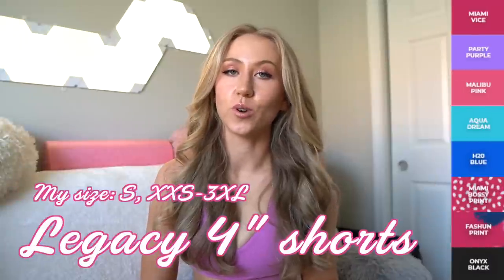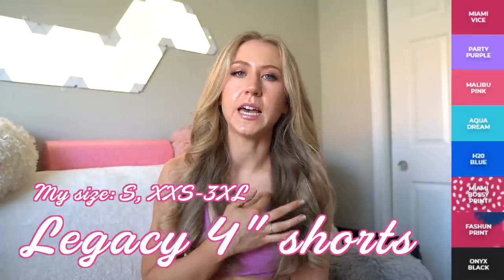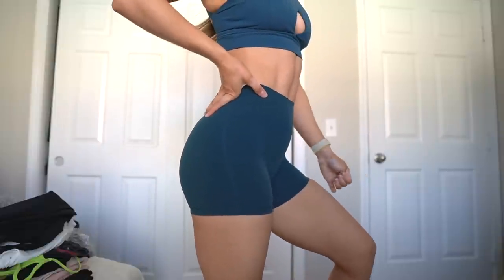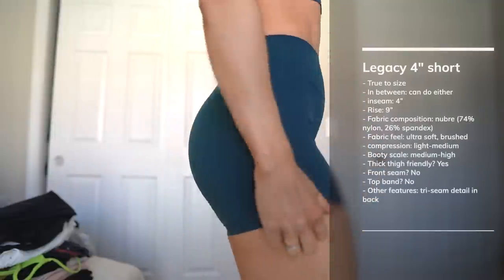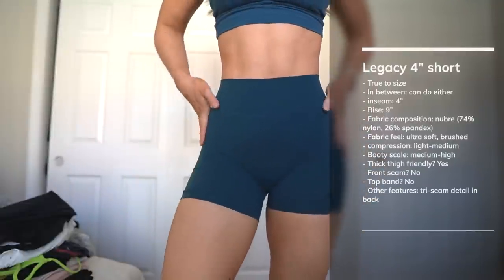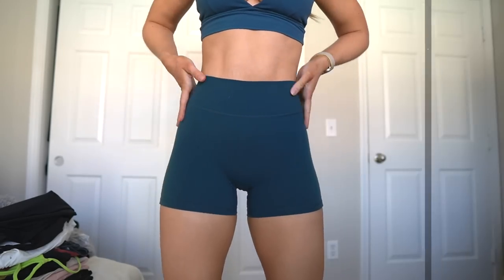Next we have the Legacy Four-Inch Short — a classic. The Legacy shorts are very similar to the Legacy leggings, but the waistband is actually an inch shorter, so they're not as high rise. Made of the NuBre fabric — about a medium compression, very stretchy, generally thick thigh friendly. They never cut into my thighs. In solid colors they do roll up on me, which is why I'm not a big fan of the four-inch short. Still very flattering on the glutes with that little tri-seam detail in the back.